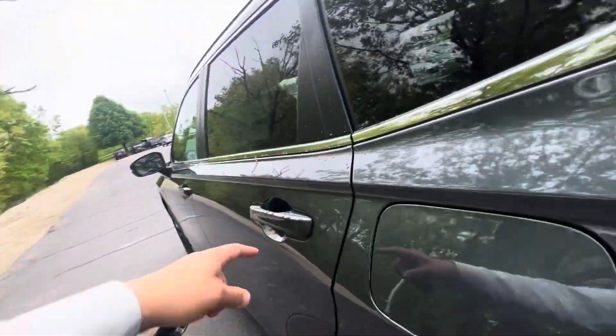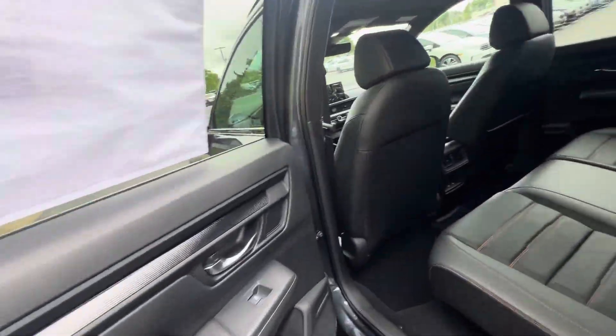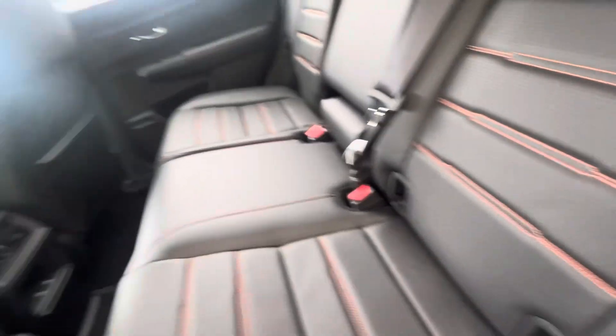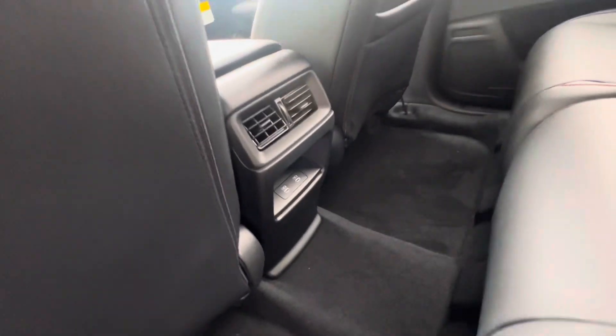Now I'll show you the back. The interior finish is beautiful black leather with orange stitching. You also have charging ports right back here.